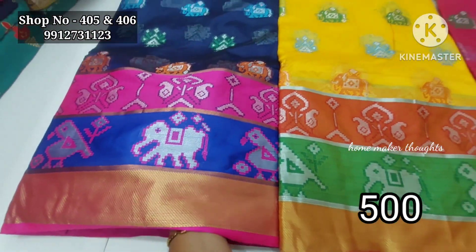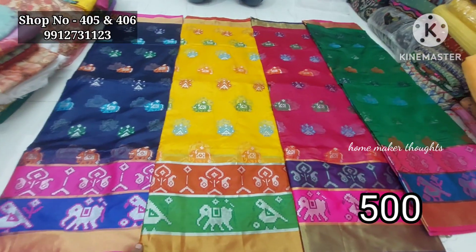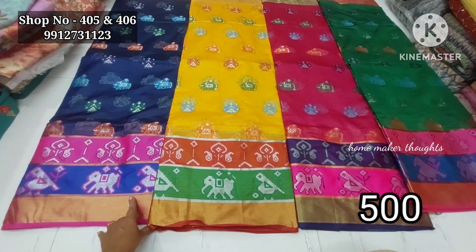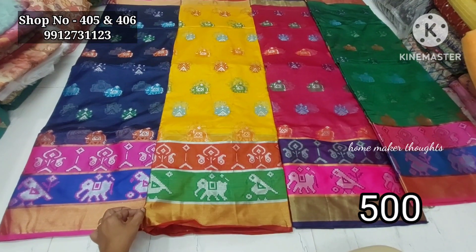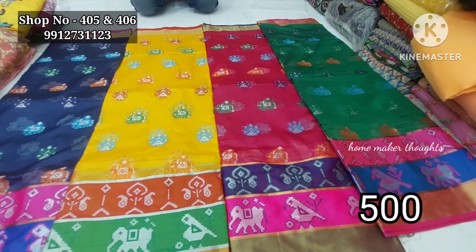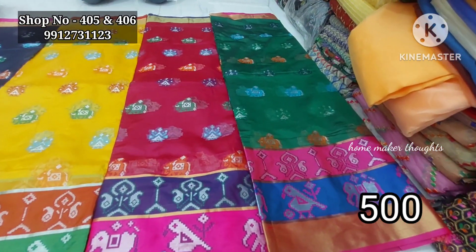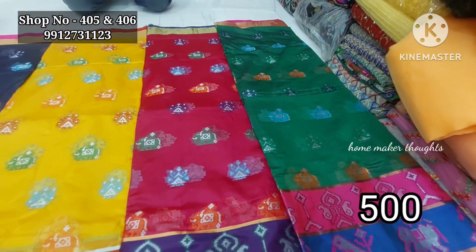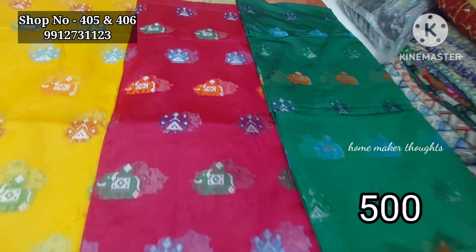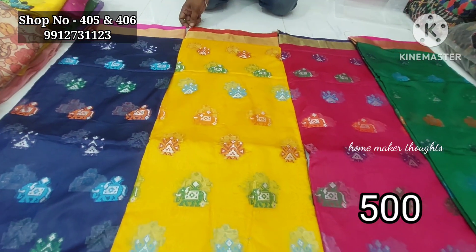This sari collection features an elephant parts design with opposite color combination and triple border. Dark navy blue with pink, golden mango yellow with green, magenta pink, and park green color combinations are available. Each sari is 630 cutting. The price is only 500 rupees per sari.